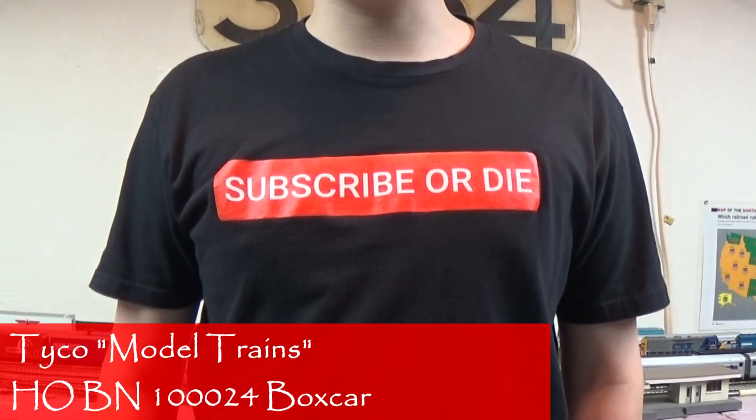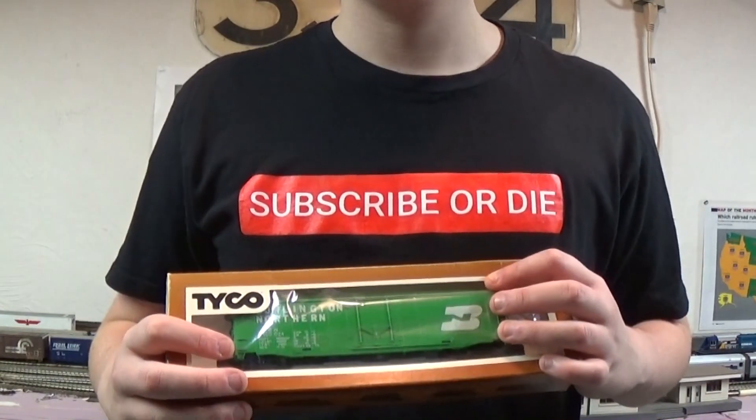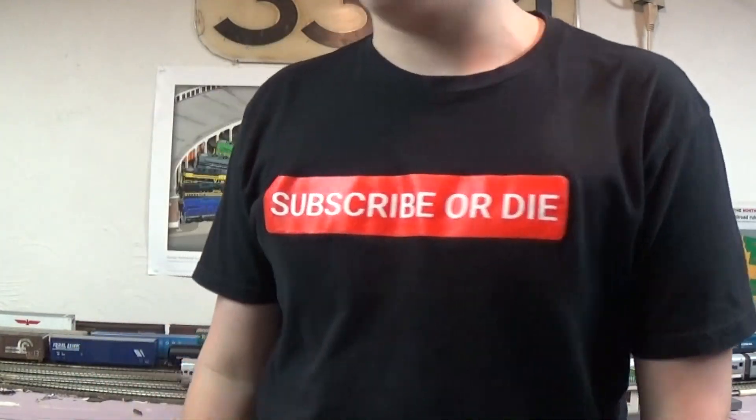Hi, I'm Rex the Railfanter. Today we're going to be reviewing a 50-foot boxcar from Tyco. I don't get paid enough for this.